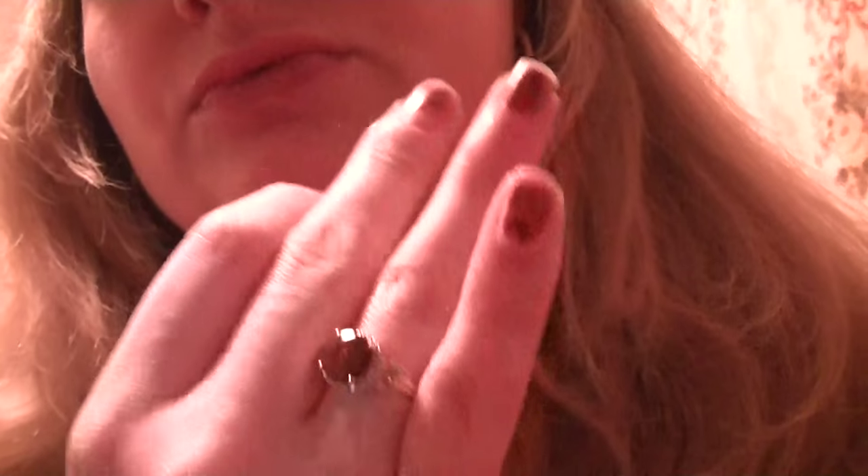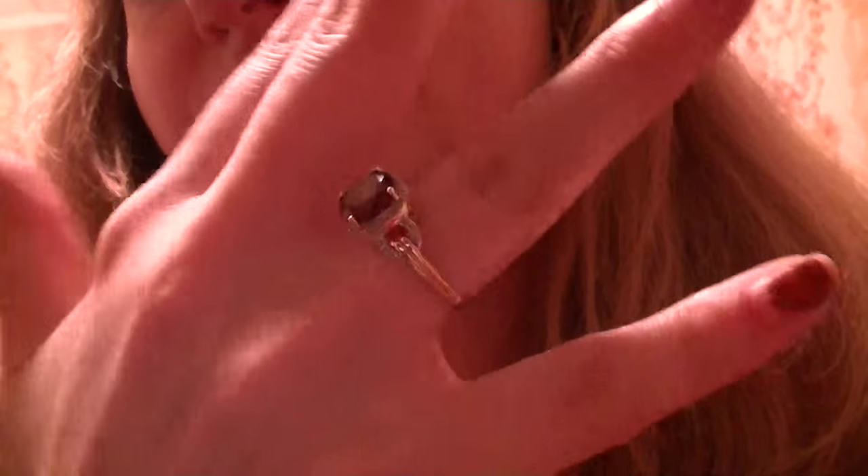I'm wearing hard candy liner in black and my typical Manga mascara, and I'm just wearing pomegranate gumdrop chapstick today because my lips have been really dry. My typical earrings, my typical necklace, and I'm wearing the ring that Joey gave me for our anniversary — it's a garnet with diamonds. I love this ring.